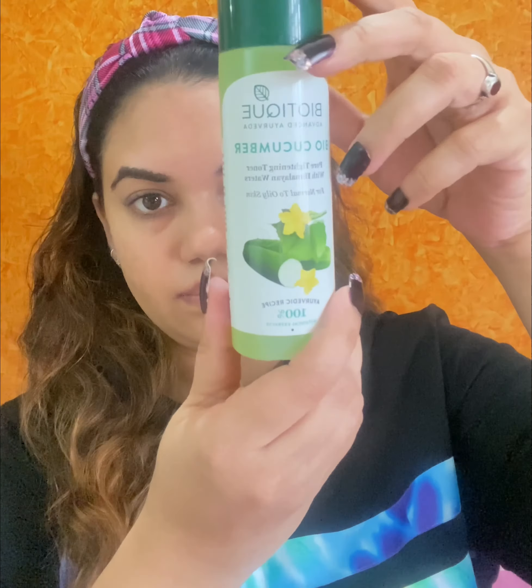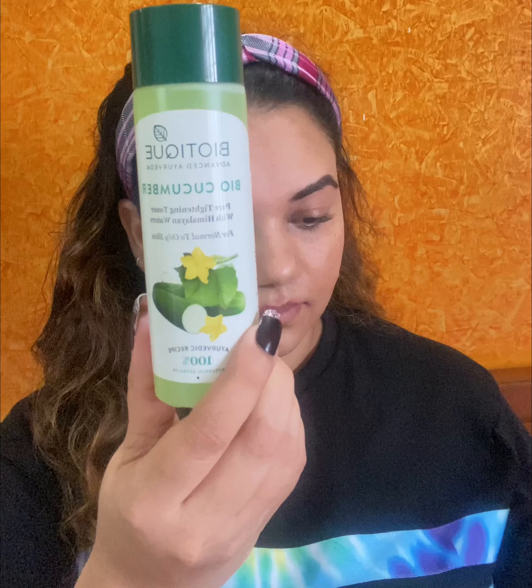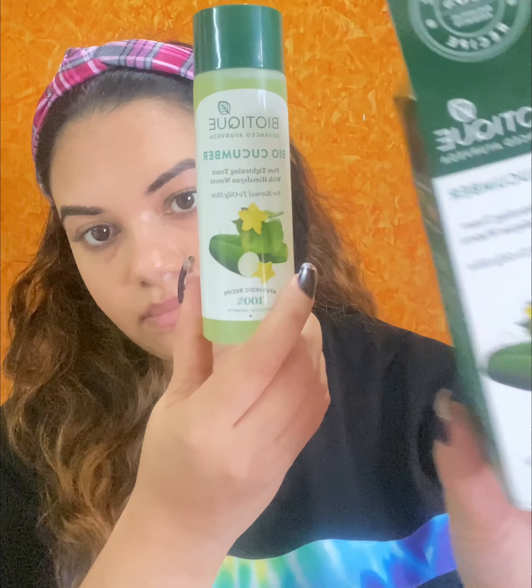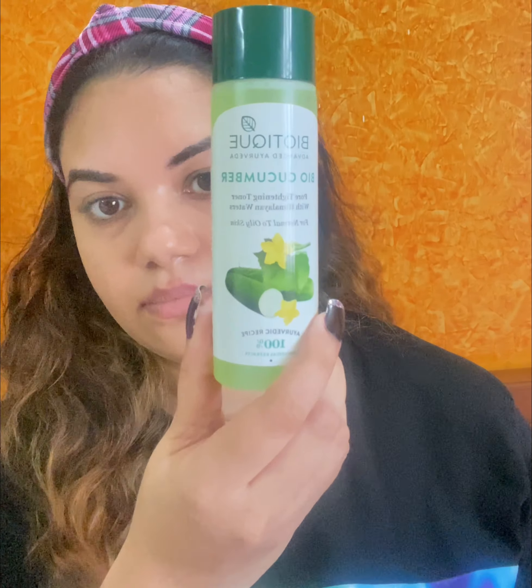This first product is the Cucumber Toner. It helps the pores tighten and it is with the Himalayan waters. Also, it can be used for normal to oily skin.